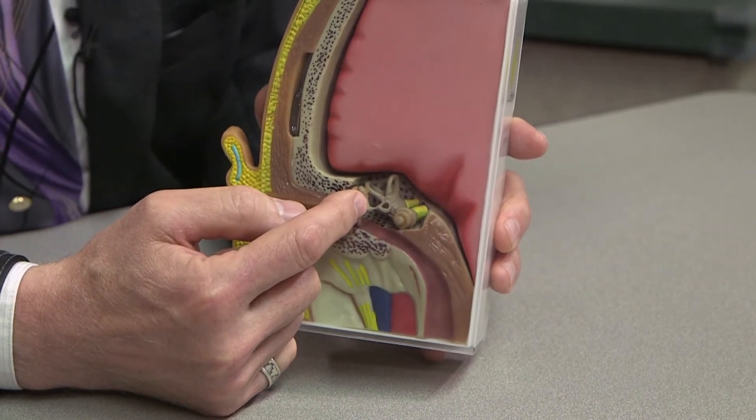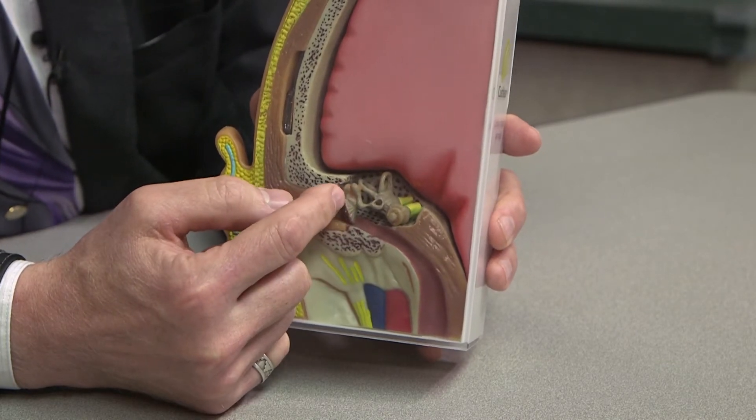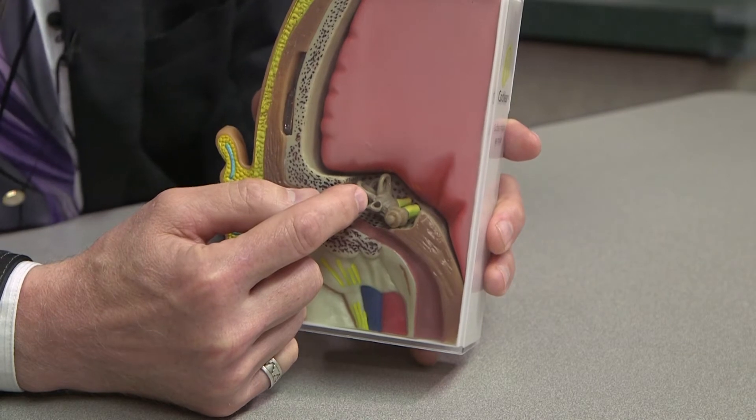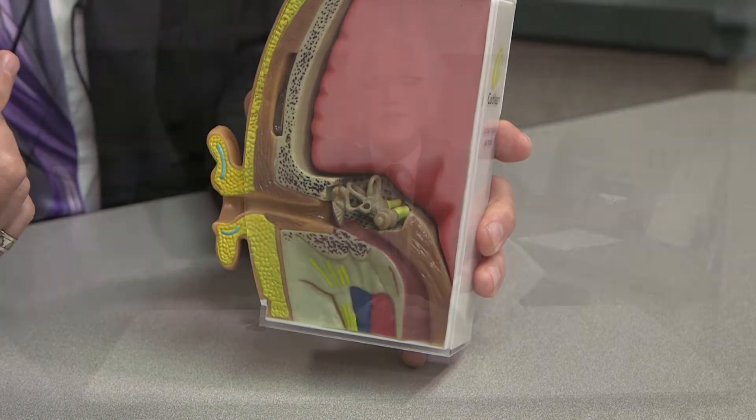The vibrations are then transferred through those little tiny bones to the inner ear, or the cochlea. And inside the cochlea are a series of sensory cells which respond to those vibrations and create a signal that stimulates the nerve of hearing.